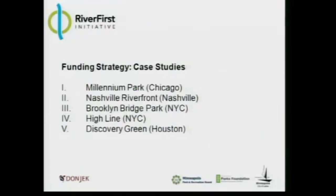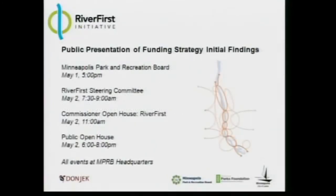As Andrew mentioned, we're also looking at case studies — both to learn more about how projects assembled capital to move forward, and what kind of models they've put in place to ensure long-term operating and maintenance of those spaces. I realize this has been a very quick walkthrough. Tomorrow morning, I'll be presenting at much more length about the findings of the funding strategy. Thank you very much for your time.